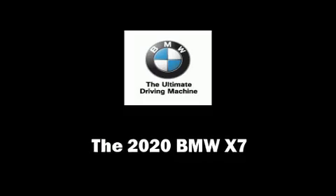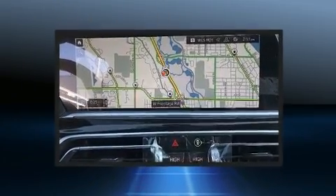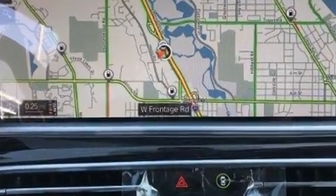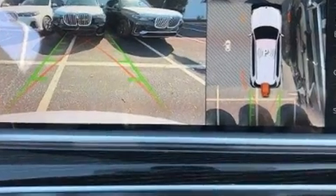Get excited about the 2020 BMW X7. Smooth gear shifts are achieved thanks to the 3-liter 6-cylinder engine, and load-leveling rear suspension maintains a comfortable ride. A turbocharger is also included as an economical means of increasing performance.